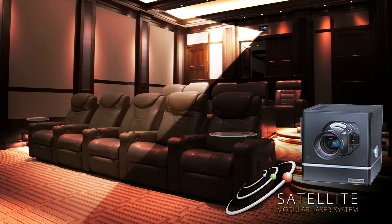With a near-REC 2020 color gamut and resolutions including 4K UHD, native 4K, and even true 8K, Satellite MLS sets a new and higher bar for cutting-edge contemporary home cinema.